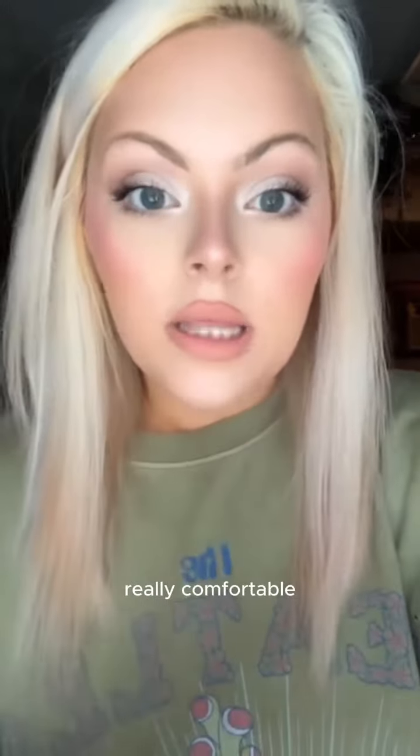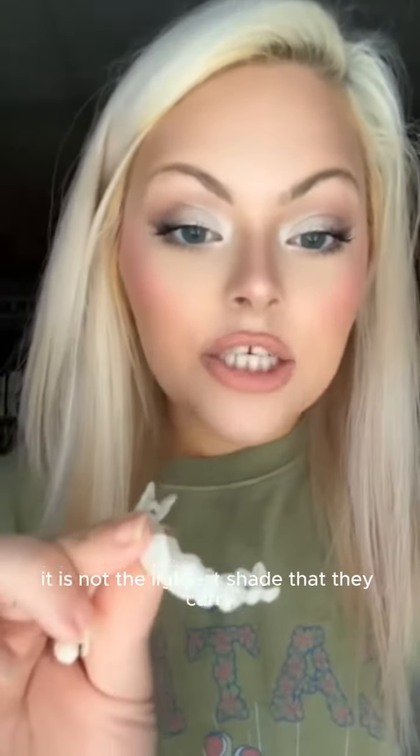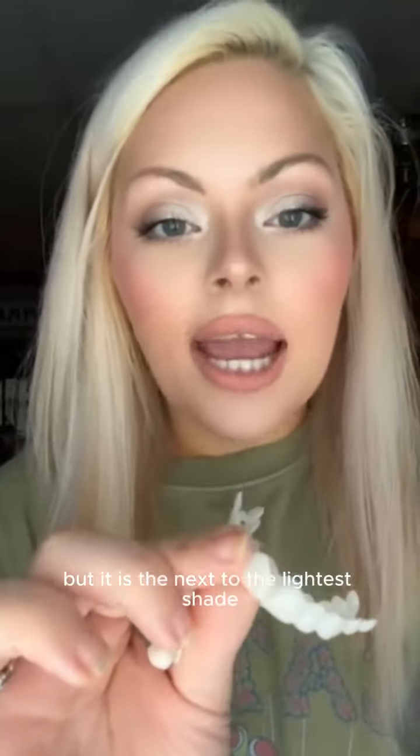And they're also really, really comfortable and they look so good. I got the classic InstaSmile in the shade A1. It is not the lightest shade that they carry, but it is the next to the lightest shade.